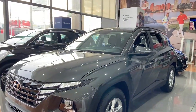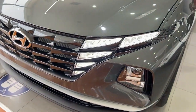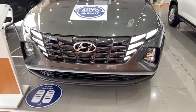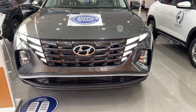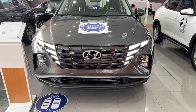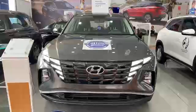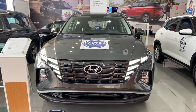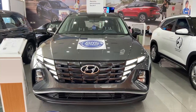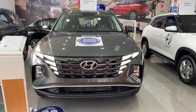Como pueden apreciar, la parrilla y los detalles de las luces tipo ala de ángel le dan una sensación imponente al vehículo. Nosotros tenemos dos motorizaciones en la Hyundai Tucson. Tenemos la 2.0, con la versión Comfort, Full y Sport. En las dos primeras tenemos presentaciones mecánicas y automáticas, y en la tercera versión tenemos la versión 4x4 y 4x2 mecánica.